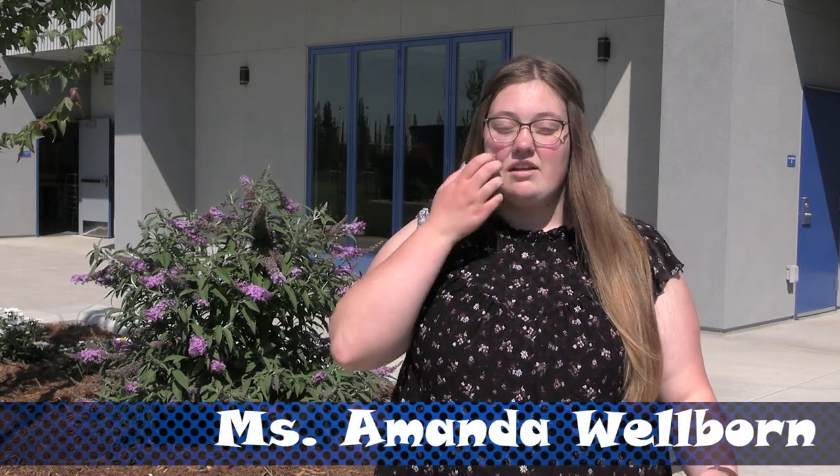I highly encourage all students to take any form of our plant science classes here at Wheatland High School, just because you get a more hands-on learning experience — you get to work with your hands and go outside all the time rather than just sitting in a classroom.